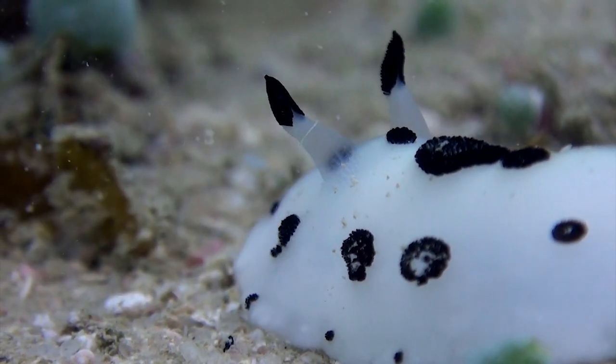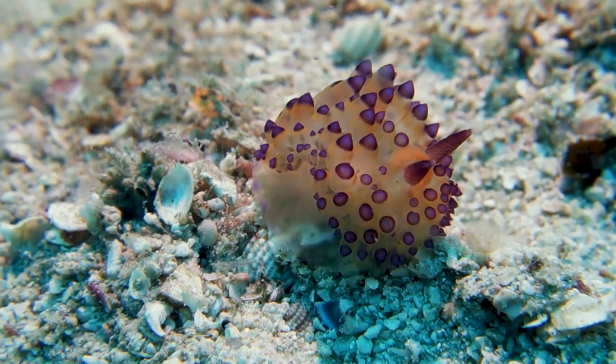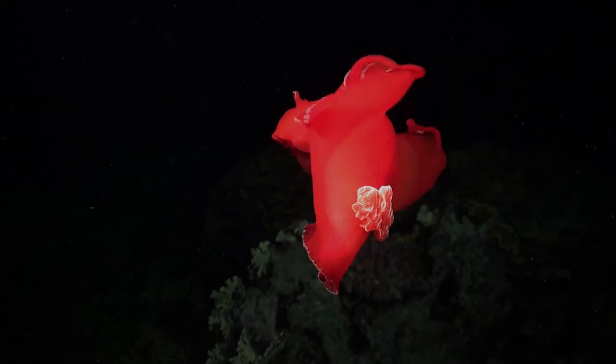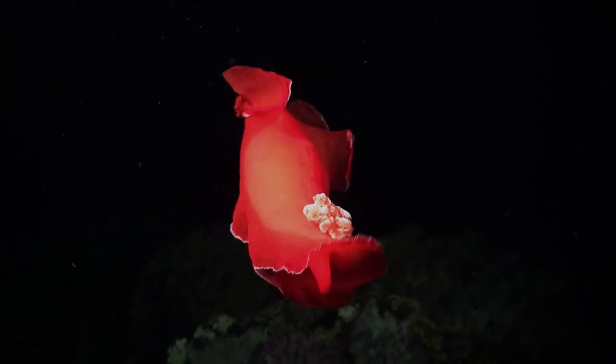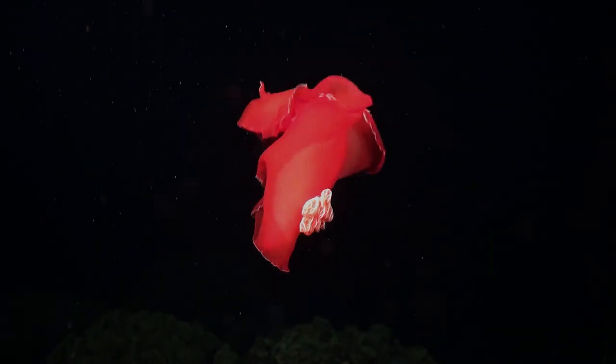The majority of nudibranchs are harmless to humans, despite the unpleasant or toxic taste they can give off to their predators. Most people don't think of slugs as cute; however, nudibranchs are an exception. They have various vibrant colors such as orange, blues, and purples.